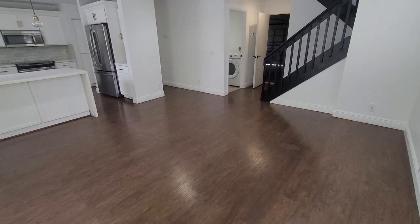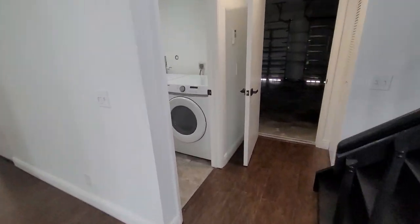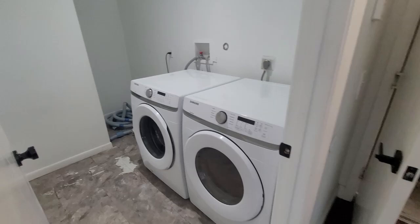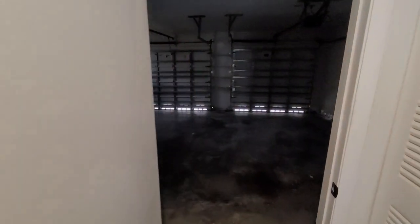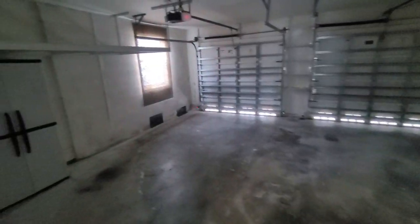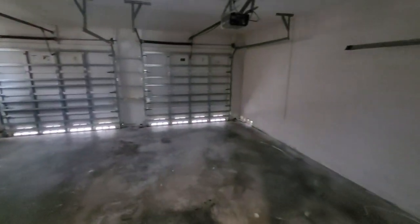Now we're going to go into the laundry room — two updated laundry machines and a two-car garage. Another closet right there.